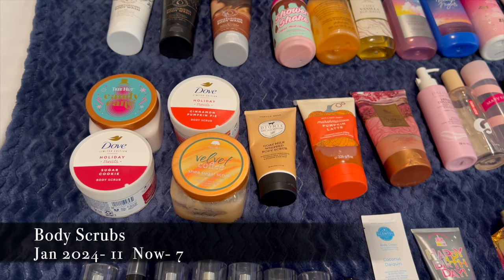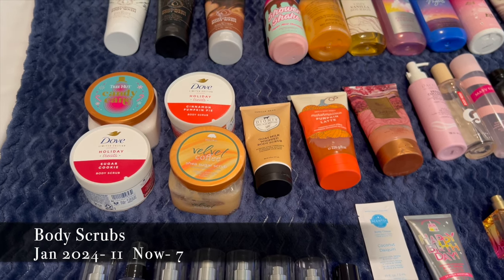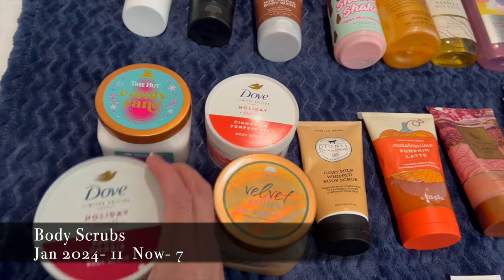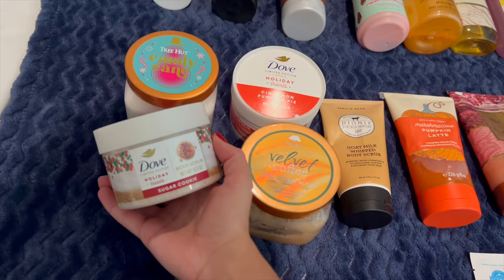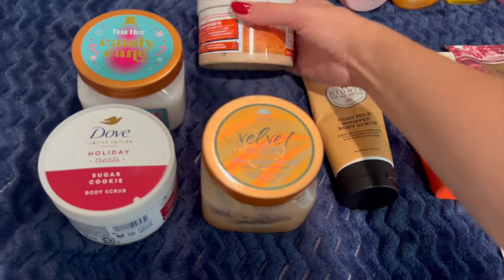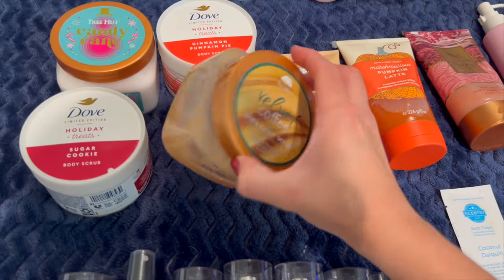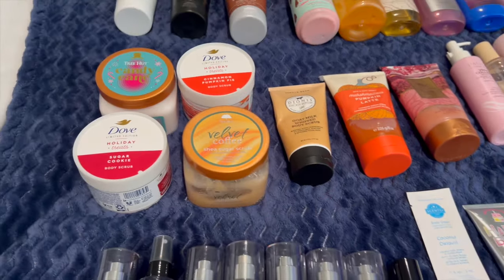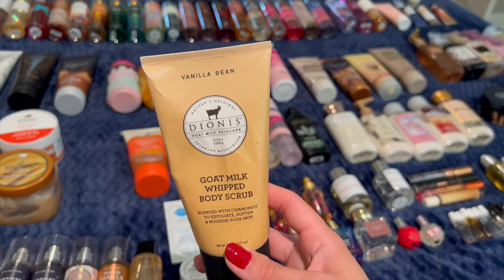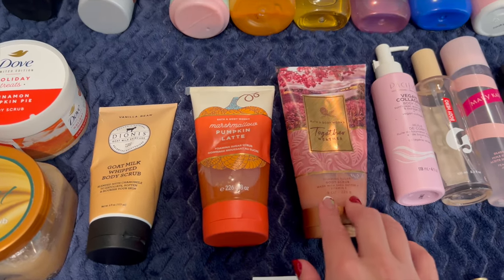Moving up to body scrubs — I have seven right now, which I think is actually less than January, and I'm really close to finishing two of them. From wintertime I have Tree Hut's Candy Cane and Dove's Holiday Treats Sugar Cookie. For fall I have Dove's Cinnamon Pumpkin Pie, Tree Hut's Velvet Coffee (trying to finish — it's a little too strong), Dionys Goat Milk Whipped Body Scrub in Vanilla Bean (in my Project Use It Up), and from Bath & Body Works: Marshmallow Pumpkin Latte and Together Weather.